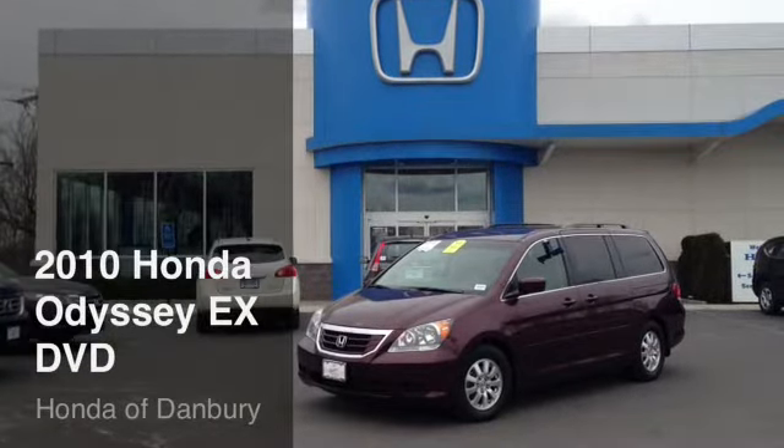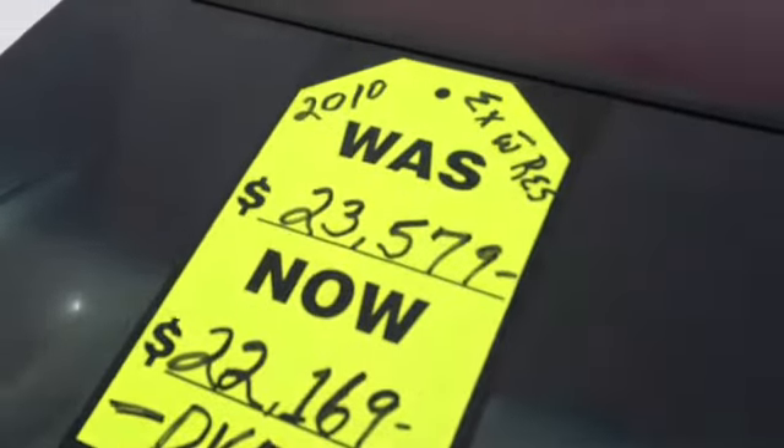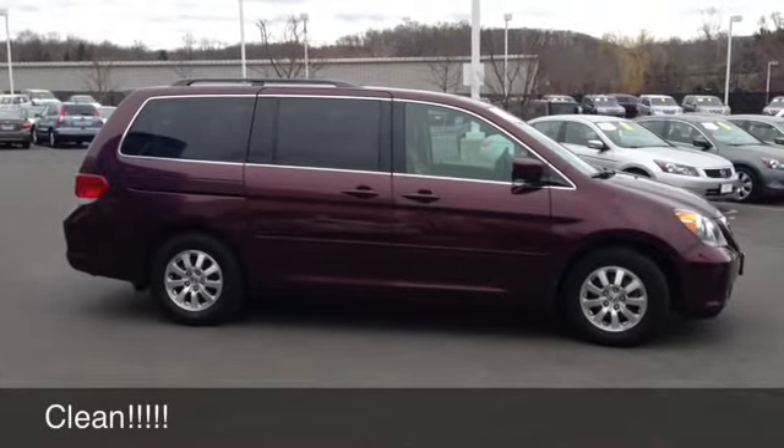Hey Trisha, Chris with Honda at Danbury, and this is a quick video of our Honda Odyssey EX DVD. The car is aggressively priced. It's a very clean car, one owner, no accidents.